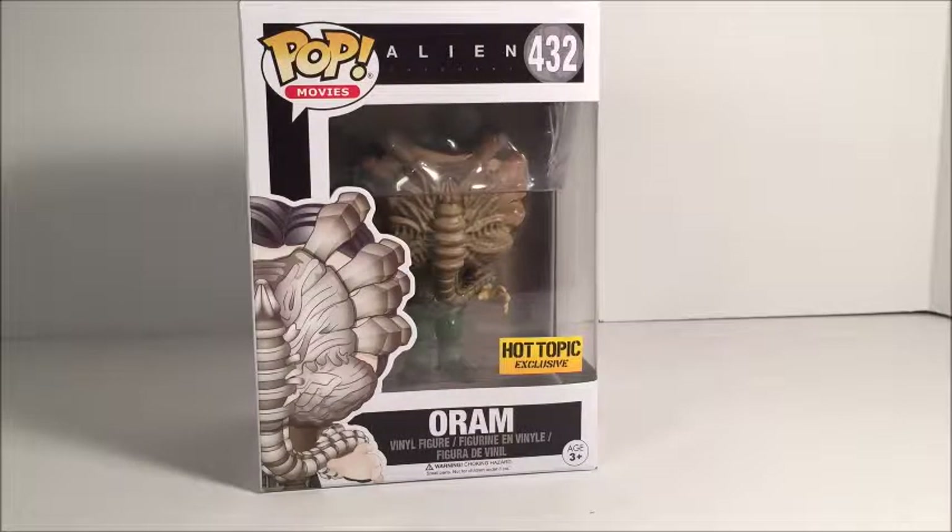Hey guys, it's SkyGuySkywalker here today and we're going to be looking at another Funko Pop figure. Today we got the Alien Covenant — I'm probably going to mispronounce this name — but it's Oram. Now he is a Hot Topic exclusive and from what I have seen, I think he is the first released pop figure for Alien Covenant.